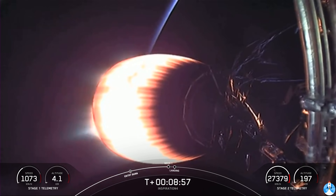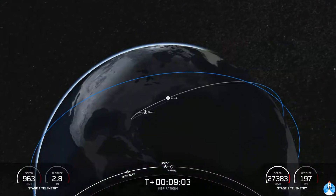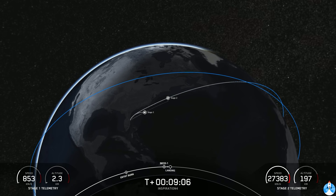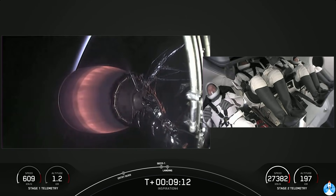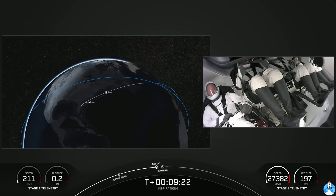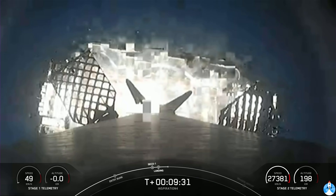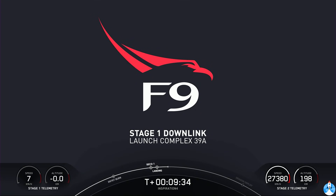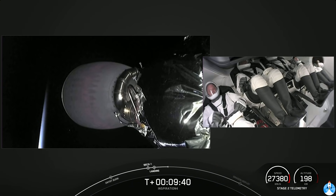At the same time, the first stage will be getting its landing burn. The MVAC has just shut off its engine. Stage 1 landing burn is underway. Good news — nominal orbit insertion! That's amazing news for Inspiration 4. Stage 1 landing is confirmed.